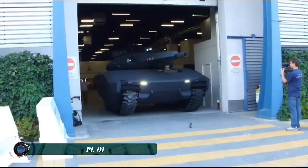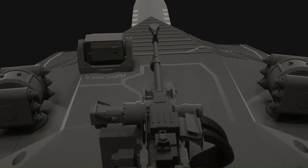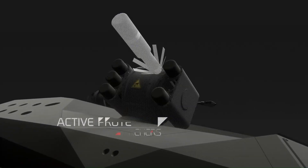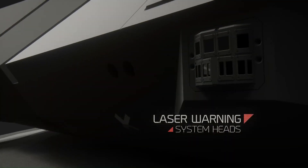The PL-01 is a next-generation prototype stealth light tank developed by Obram in cooperation with BAE Systems. Its highly advanced stealth technology features a modular construction, a ceramic aramid shell, and infrared camouflage that make it nearly undetectable by radar or thermal imaging systems.